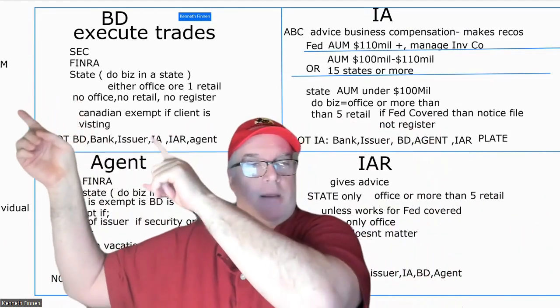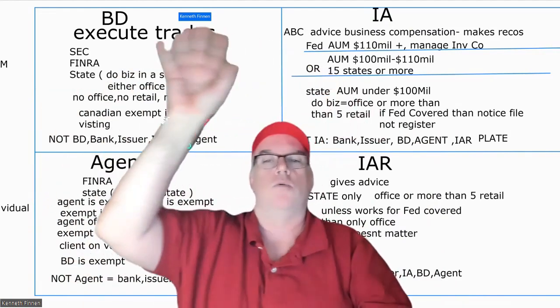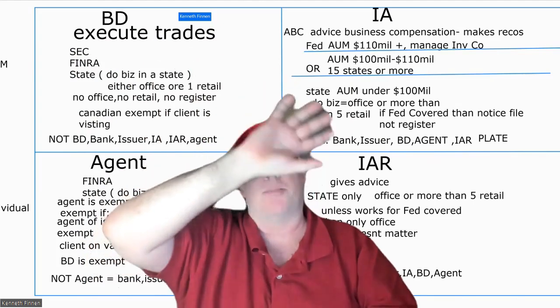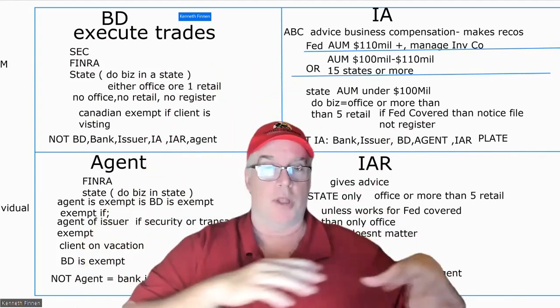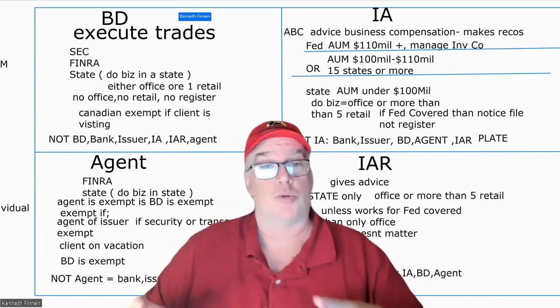So, the upper section — you can't see it, but it says 'firm.' Everything up top is a firm. It's an entity, a legal person. Down below it's an individual — you can almost see it, right? Individual. So we're going to go into this.